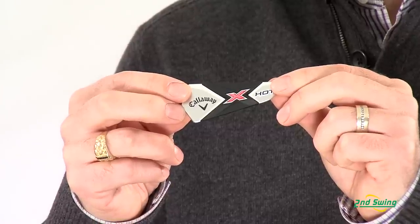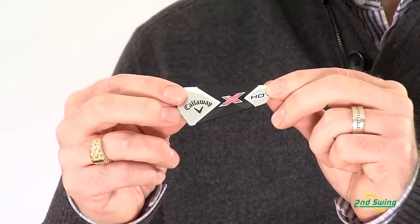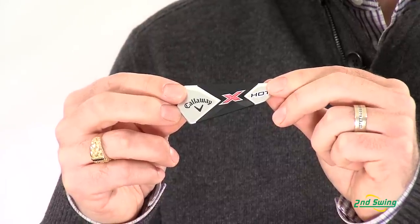The feel management technology is a dual material that produces the crispest feel and the best sound possible. There you have it — the X-Hot Iron, ideally for that mid to high handicap player who's looking for more forgiveness and longer, more consistent distances out of their iron play. So stop on by one of Second Swing's two locations and get fit for your brand new set of Callaway X-Hot Irons today.